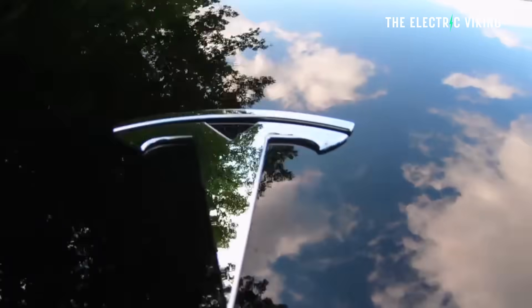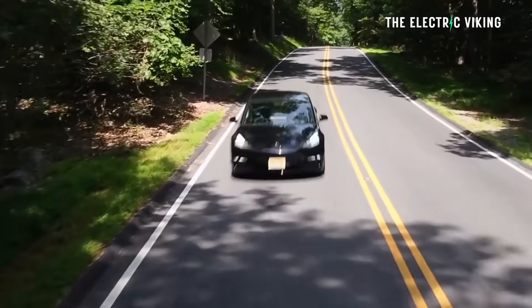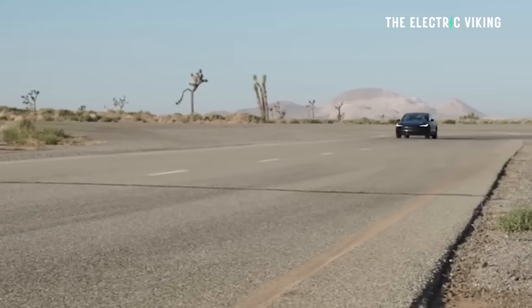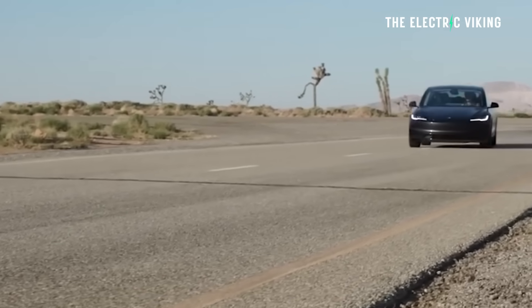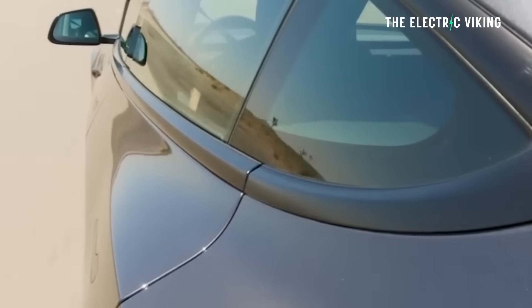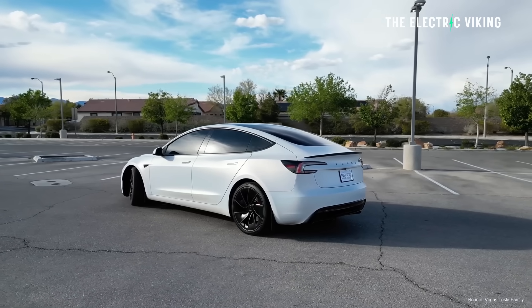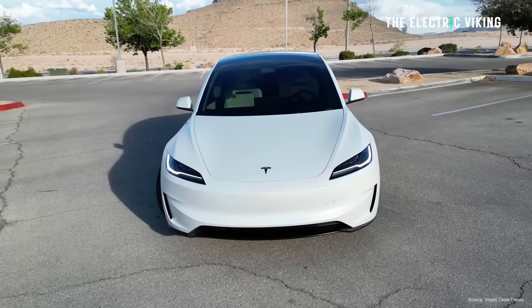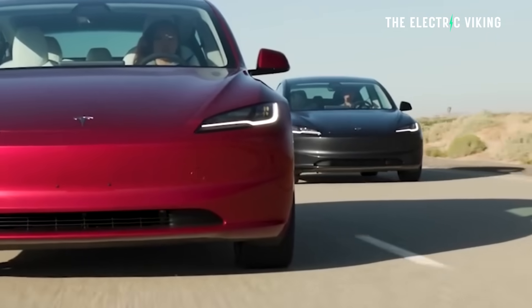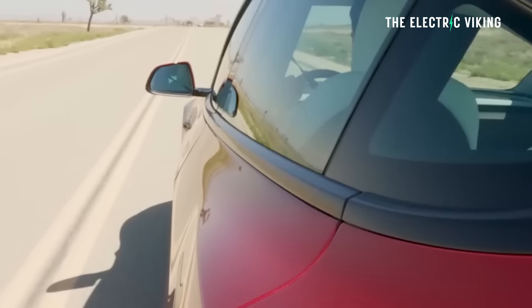Here's the thing — how can Tesla get so much more range out of increasing the battery pack by only 4 kilowatt hours? Well, like I said, the wheels are smaller, and that makes a big difference. So what that means is the new version only gets a 30-kilometer range increase versus the long-range all-wheel drive with 18-inch wheels. It's really having those smaller wheels that makes the big difference.